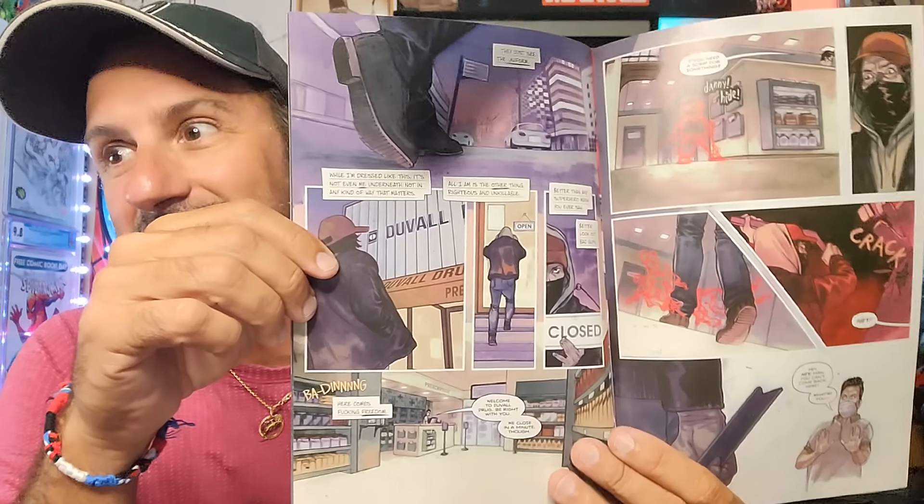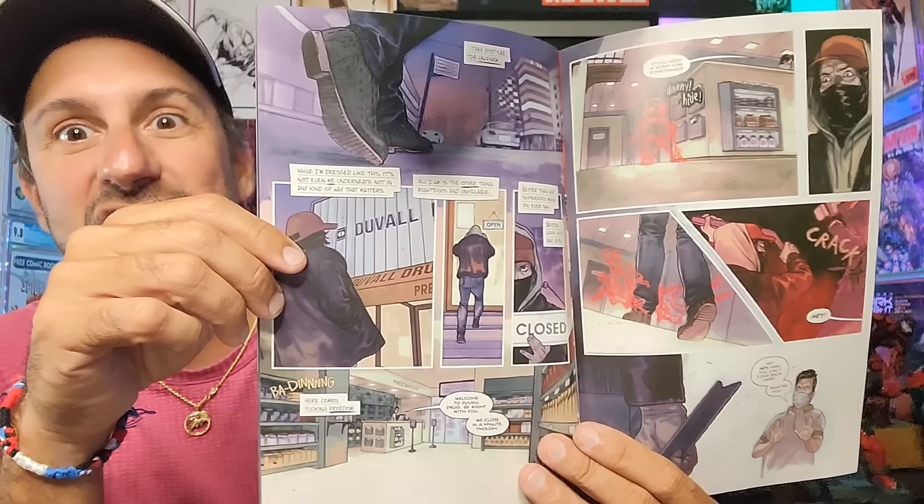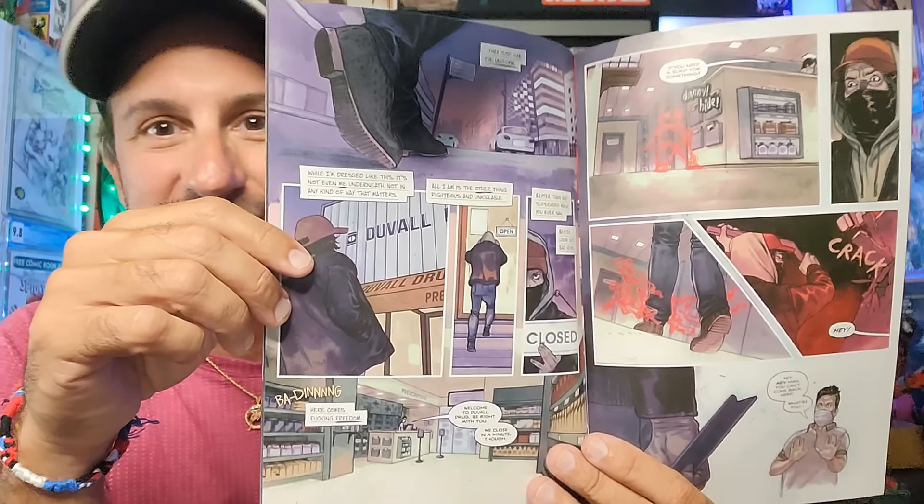And then we get the continuation of Crocodile Black Issue 3. This has been a really good story about a guy who's got some mental illness. The second issue was really weird and dark, and I didn't think it could get any darker. But just seeing what's in front of me right now is kind of a little bit disturbing. I don't know what to expect here.